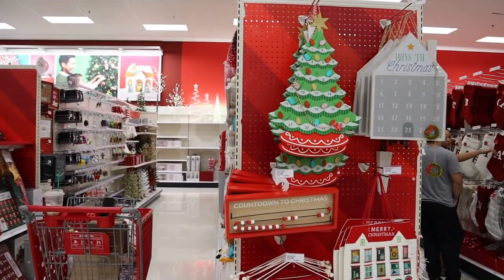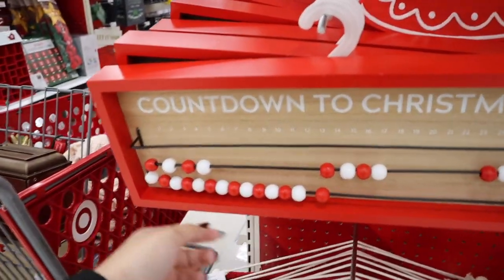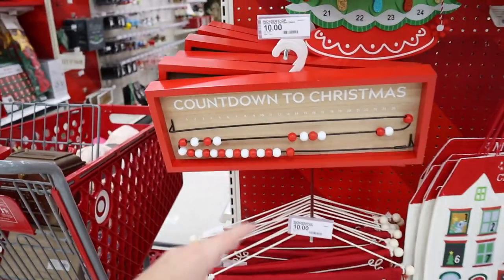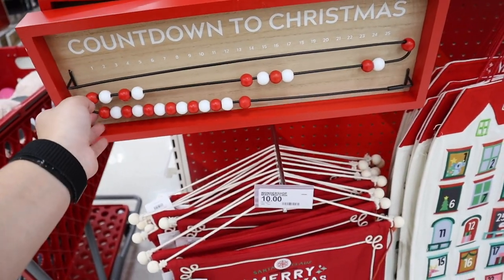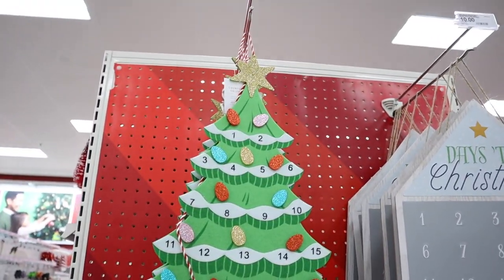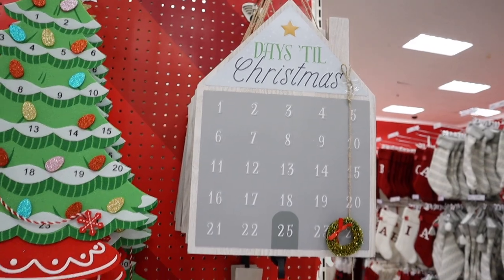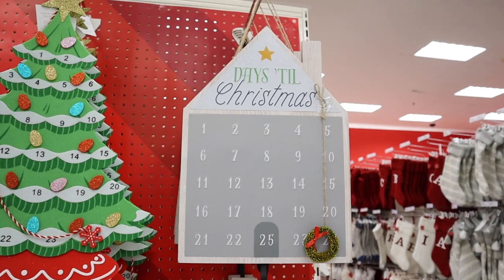The Wonder Shop is officially stocked to the brim! Some countdown calendars we've already seen, but there are new ones. One reminds me of the bead toy from doctor's offices — babies would love to play with it — for $10. There's also a felt Christmas tree one where you move a little snowflake to whatever day, and a house one that says 'Days Until Christmas' where you move a little wreath — very neutral and also $10.